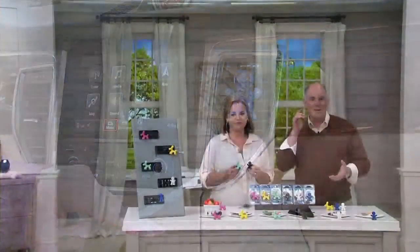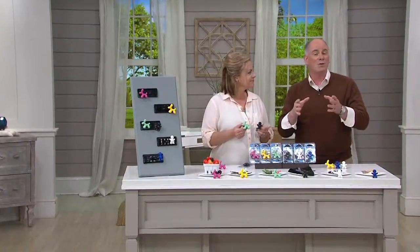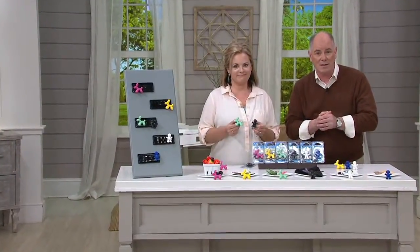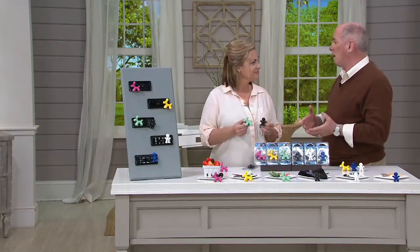These are the best air fresheners for a car that I've ever seen. And they come from this wonderful little family owned and operated business in a little town called Lancaster, Pennsylvania, which is about 15 miles from my home.